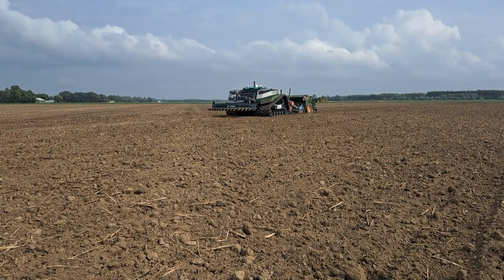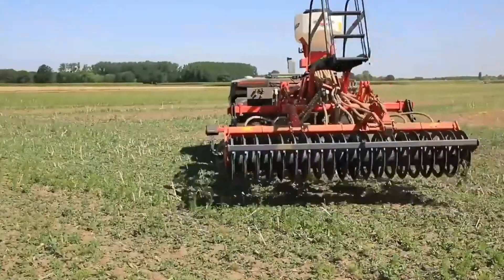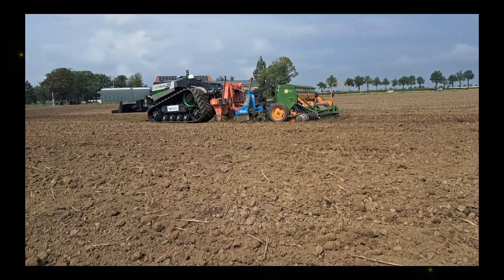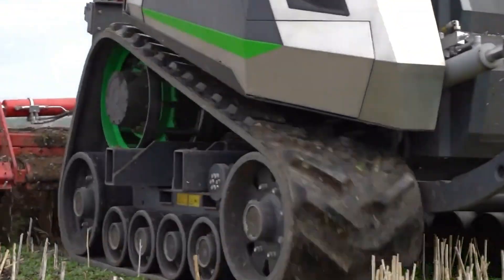Whether it's planting, plowing, or other essential tasks, the AgBot can be programmed to execute them with precision. This not only saves valuable time, but also conserves resources, reducing waste and improving overall farm management.